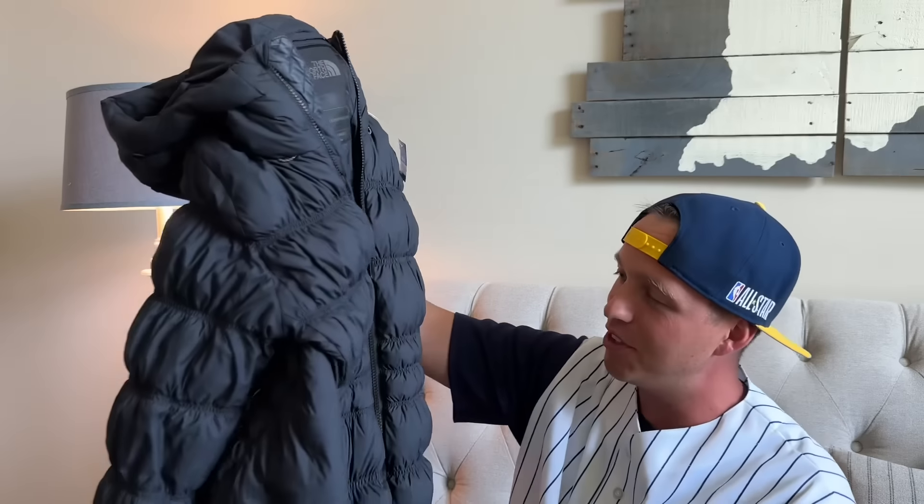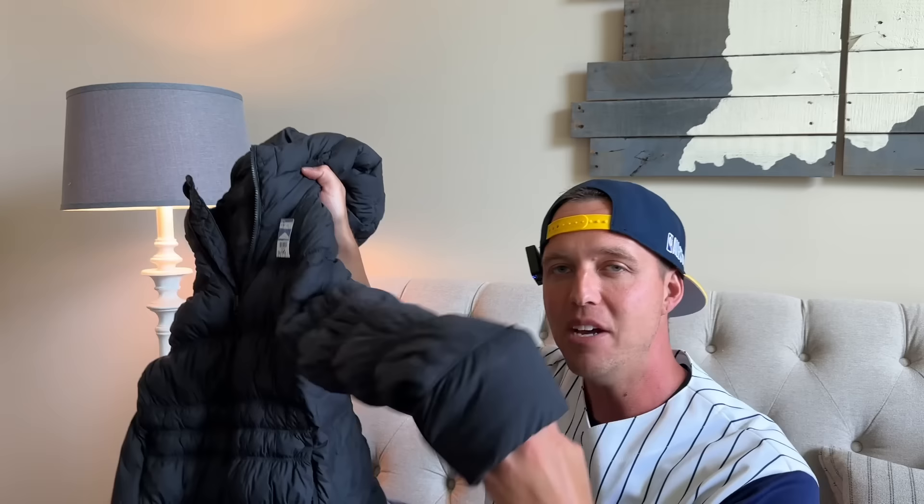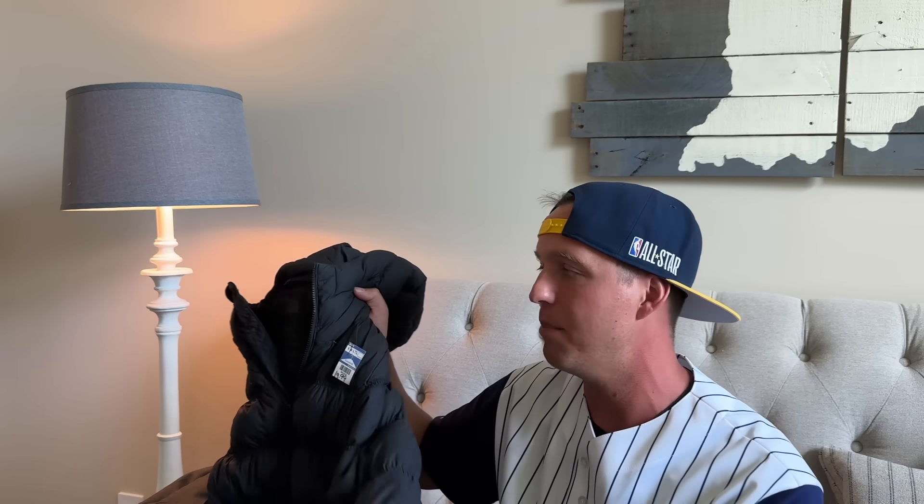Same place as that other North Face — I paid $20 for this one. It's black, it's a medium, but the reason I was really interested is it was an 800 fill. With down jackets, the larger the number — you'll usually see 550, 600, and 800 — the more expensive it was from the get-go, which means it usually brings more money on the second-hand market.